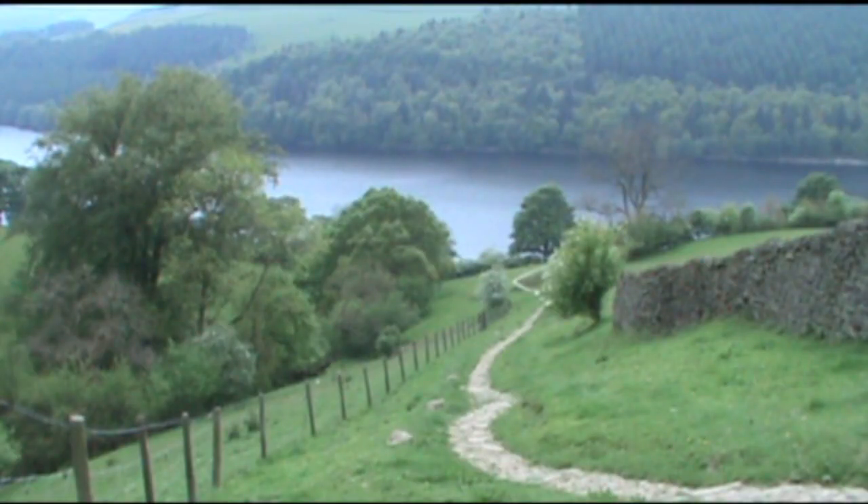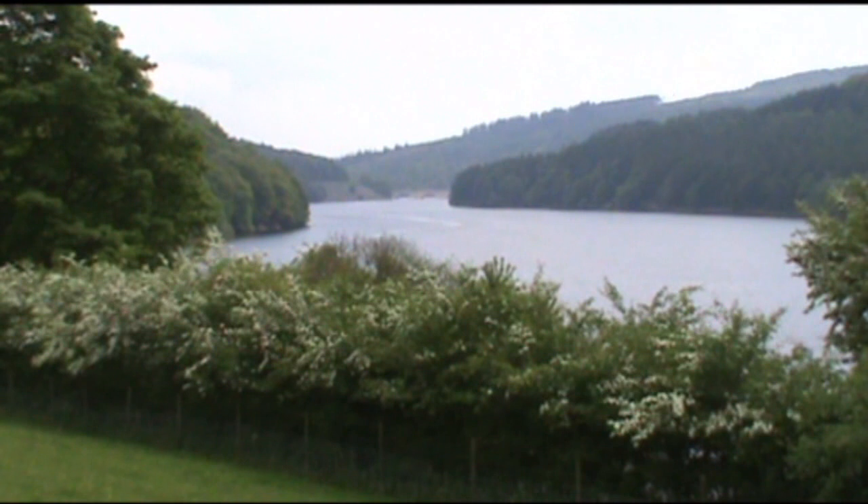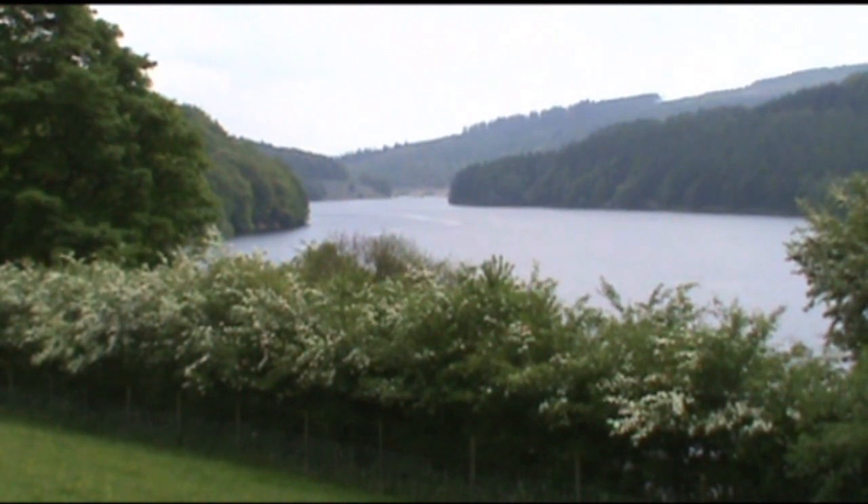We just follow the path down to the reservoir. At the bottom, you can keep walking straight on, but we're turning left. Just before we go through the gate, we look to our left-hand side and we can see the bridge — and that's our finish. We're told there's a load of bluebells along there, so let's go and have a look.